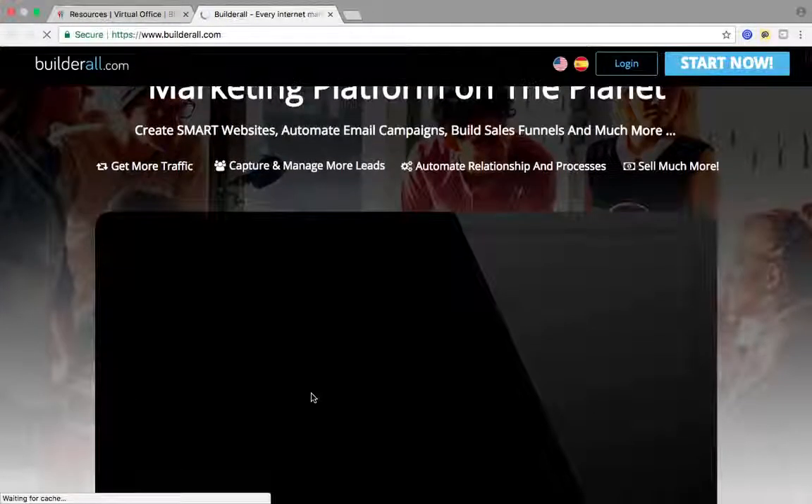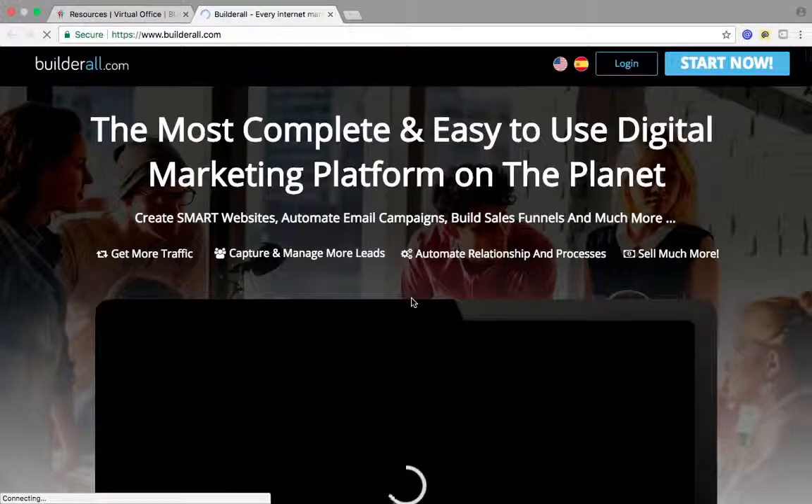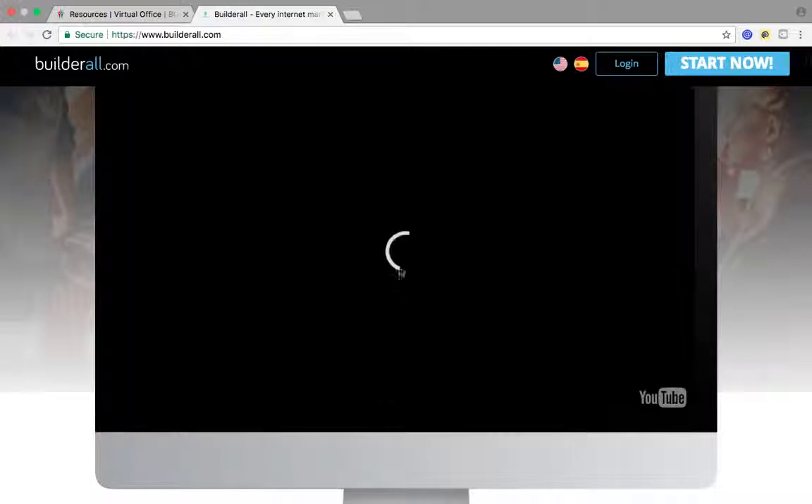This is their long sales page funnel, which basically explains Builderall and everything they have to offer right here. By the way, this site was built with Builderall. As soon as the video loads, I'm going to pause it from playing.